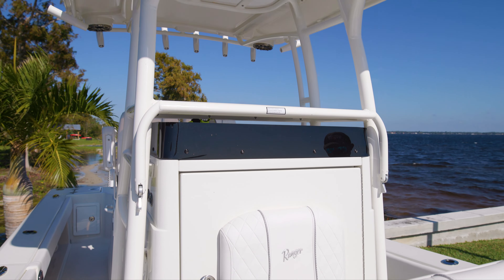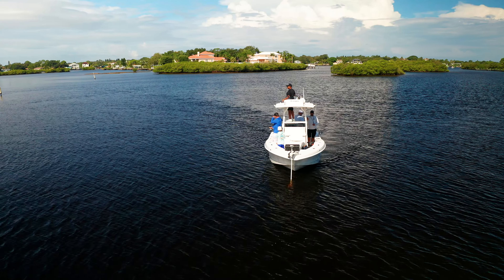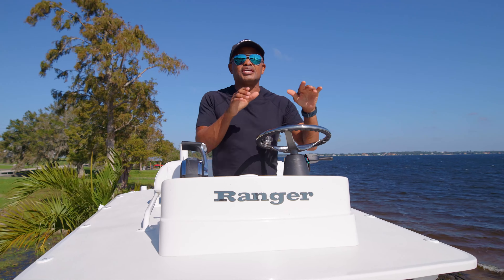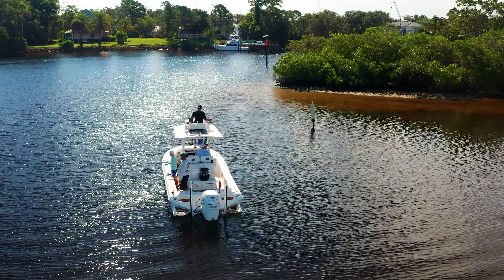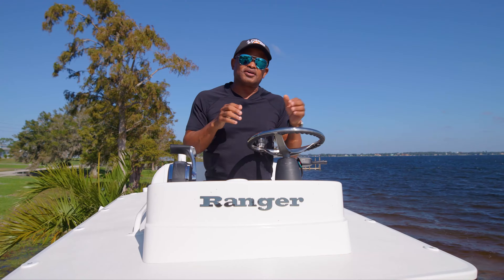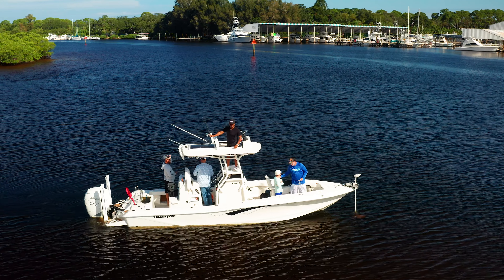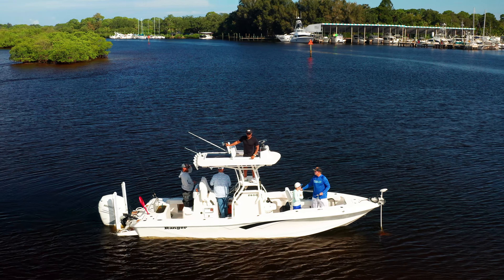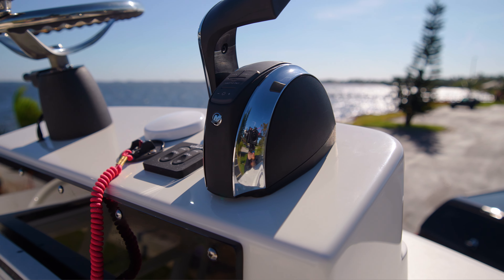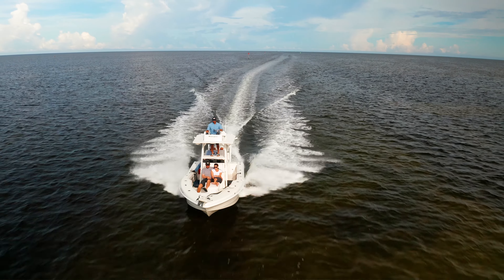Up here is the king seat — the dual station. This is so important for fishermen. Offshore you can see tuna from miles away; inshore you're seeing redfish tails, fish moving, mullets stirring things up. It gives you great visual that electronics can't provide, especially in extremely shallow water. You can cast at the fish knowing what they're doing and where they're going. Up here you have full control — steering, trim tabs, start and stop your engine.